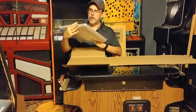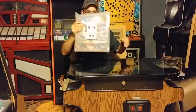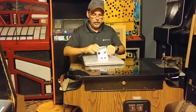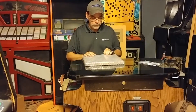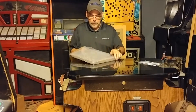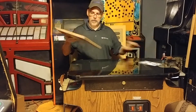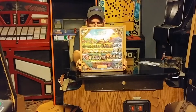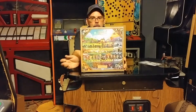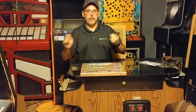Inside the box, we have a pouch from Fangamer along with the Stardew Valley Complete Soundtrack Vinyl Box Set. So why don't we open it up and look what's inside.